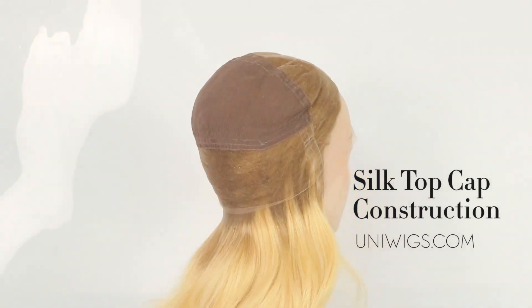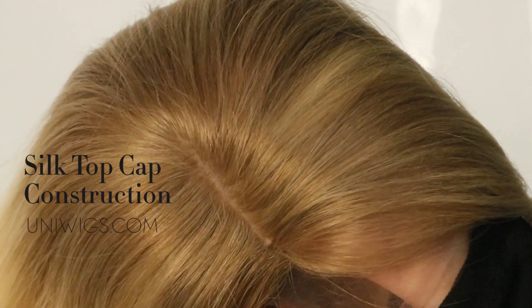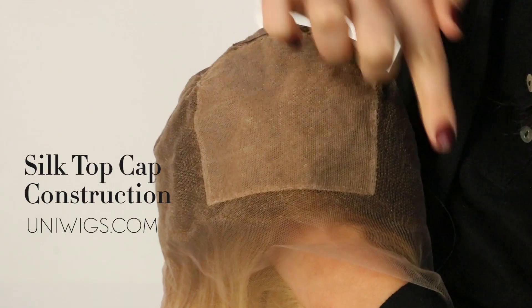Our luxurious silk top wigs offer a lifelike skin tone scalp while maintaining all the benefits of a lace and mono construction.